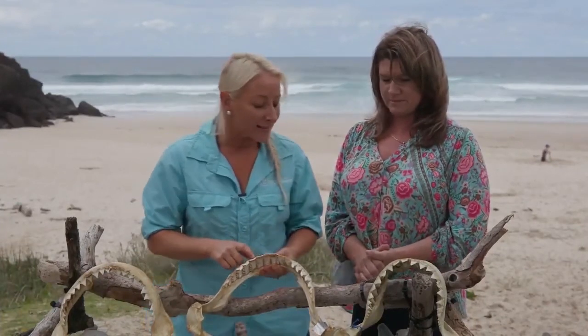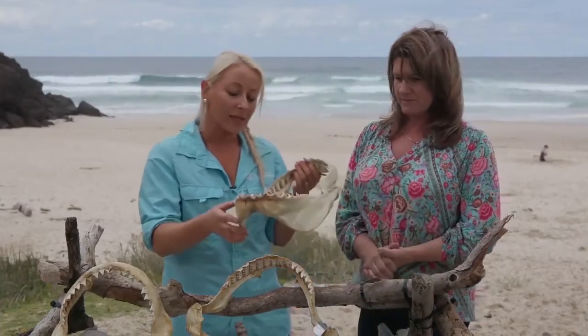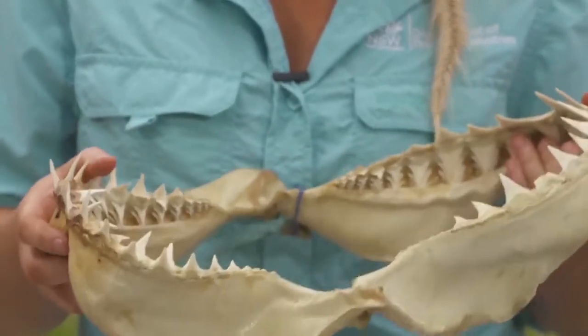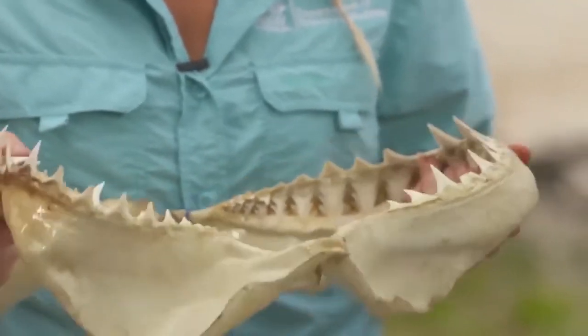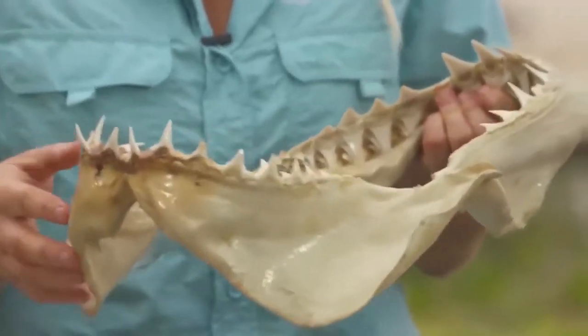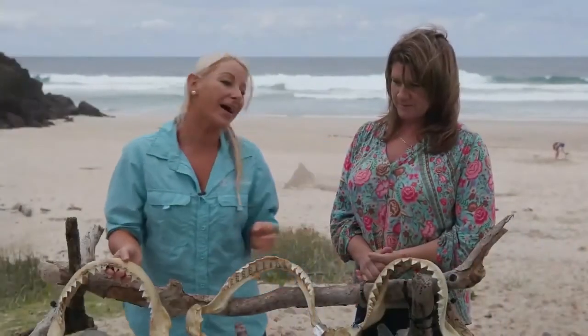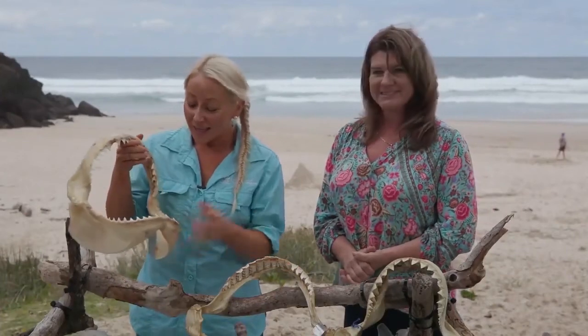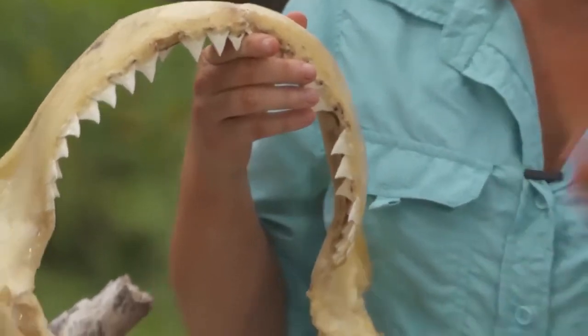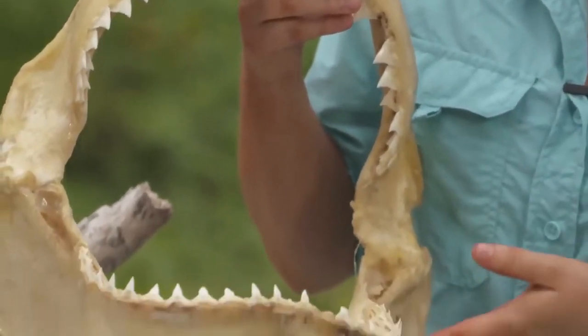The great white's diet is very diverse. When it's a juvenile, it predominantly consumes fish and other sharks, but when it gets larger — around four meters in size — its diet starts changing and it becomes more focused on mammals. The bull shark, a species close to my heart and one I've spent a lot of time working on, has a diversified diet — it consumes fish, rays, and other species of sharks, and their teeth are well adapted for each of those prey items.